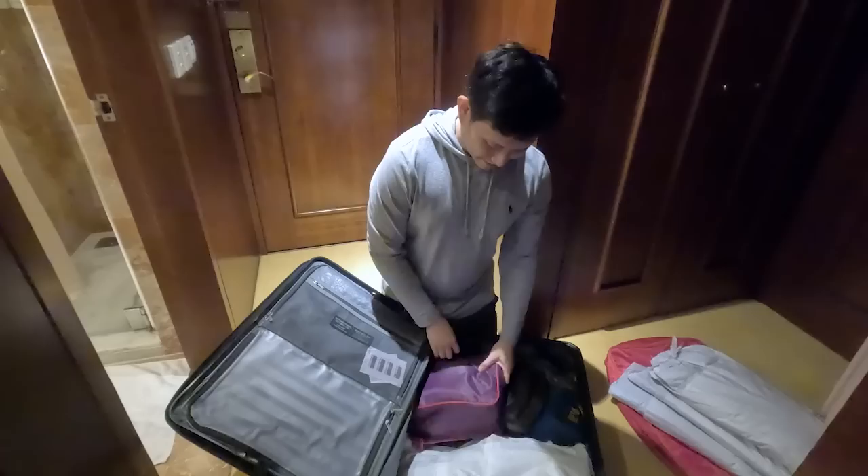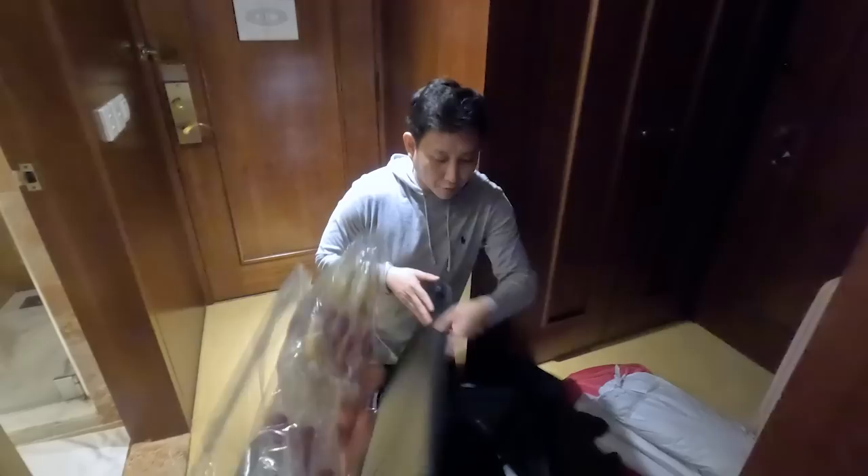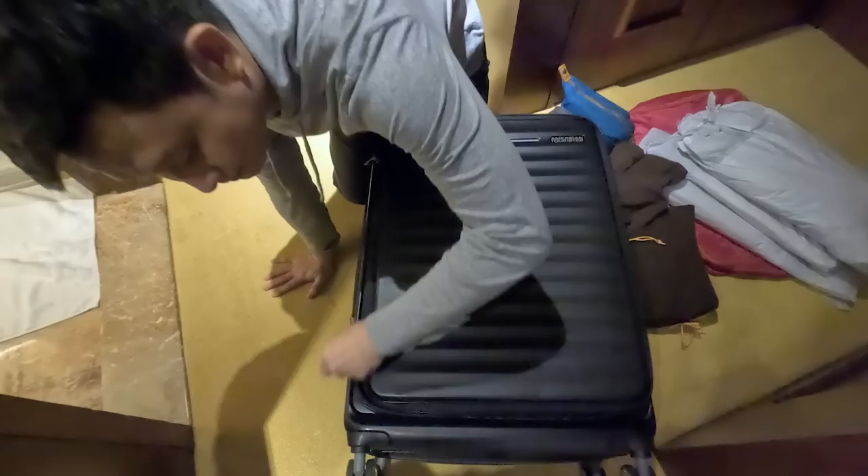This is extra clothes, toiletries, vitamins, and extra shoes. The rest is for Macau, so I just close it up. Everything is stacked. In each pack, even my pajamas are already in here — socks, boxers, everything is in here for the day. I'll be putting it here first. See you guys later.